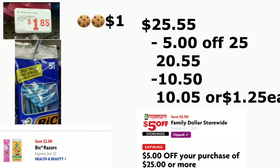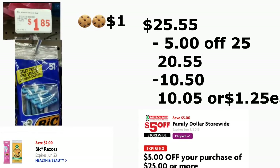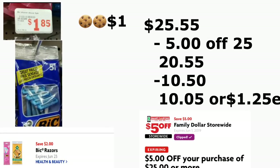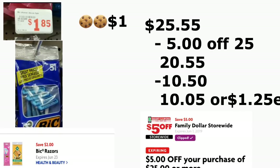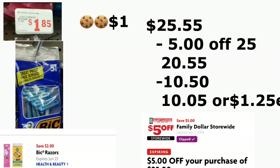Estas son las opciones que les estoy compartiendo para la tienda de Family Dollar. Recuerde que esta tienda es diferente a Dollar General — aquí cuando la cajera escanea un producto, usted puede poner su número de teléfono sin tener que esperar hasta que escaneen todos sus productos. Puede poner su número de teléfono y así se van a descontar sus cupones. Si tiene alguna pregunta, no duden en comentar, y los veré en mi próximo vídeo. ¡Adiós!